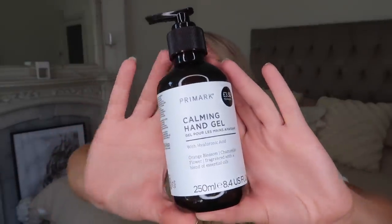I also got a little hand sanitizer gel to put by the front door or in the kitchen — three pounds fifty. It's called the Calming Hand Gel, scented with orange blossom and chamomile, fragranced with a blend of essential oils, and it also has hyaluronic acid in it which is good for anti-aging.